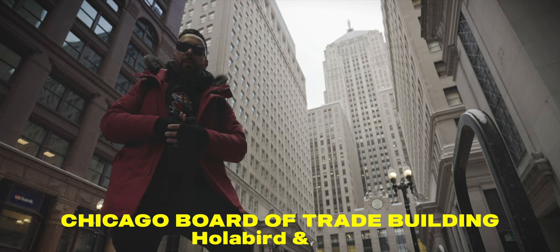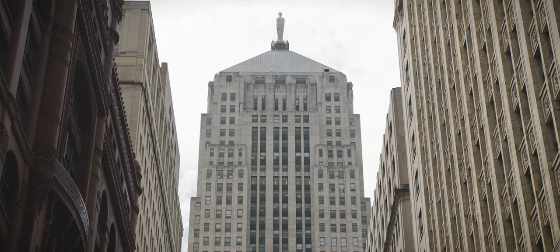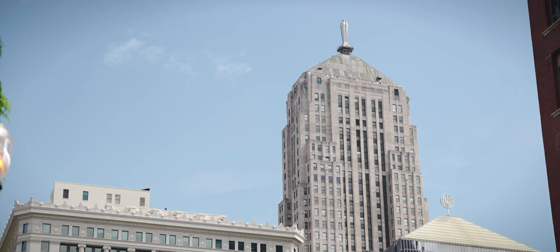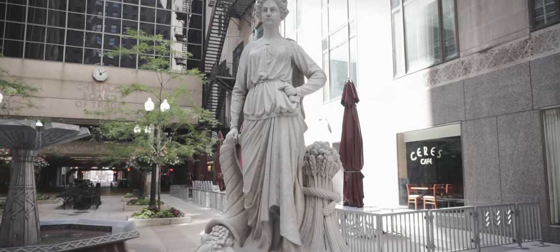The Chicago Board of Trade Building is at number six on our list. This Art Deco masterpiece forms the southern portion of the LaSalle Street Canyon. It doubled as Wayne Tower in Batman and has a statue of the Roman goddess Ceres all the way at the top. At ground level, you can find the legendary Chicago bar of the same name.